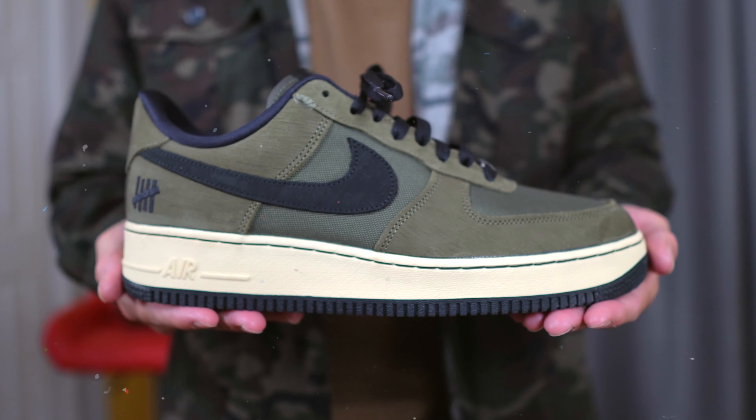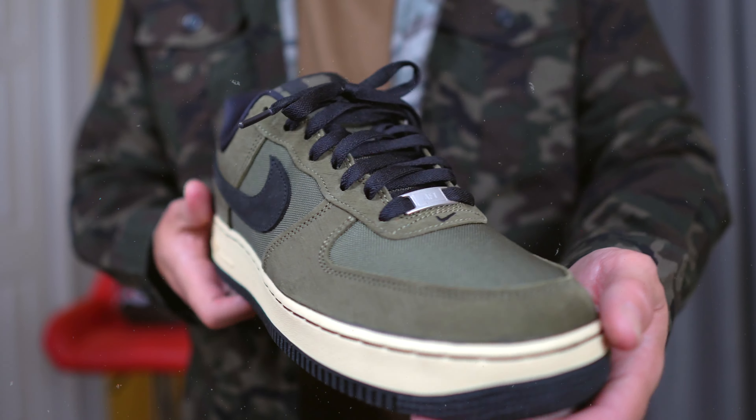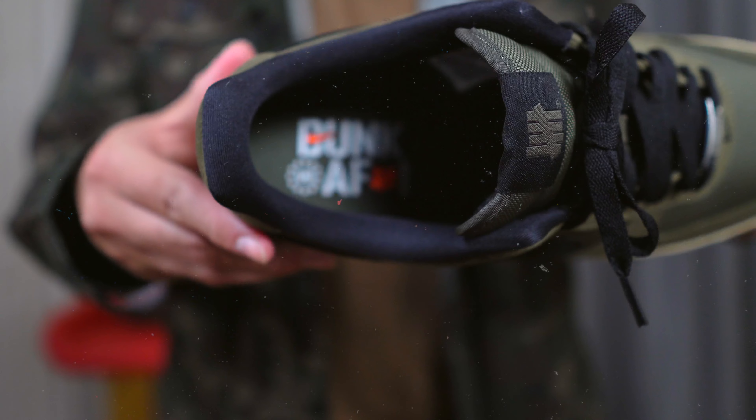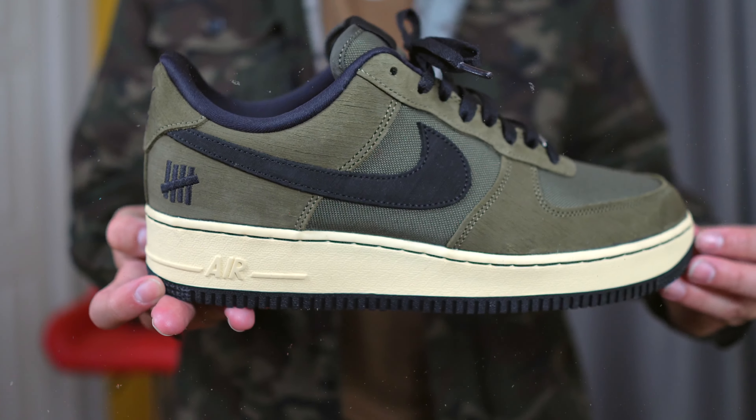Speaking of underrated sneakers, at number eight we have the Nike Air Force One in the Undefeated colorway. For whatever reason it was very underrated, and I don't know why — because this olive green Undefeated colorway is perfect. If you want a good collab that doesn't break the bank and will become more rare over time, or if you want a great fall sneaker, this is it. I've worn it a couple of times in the fall and every time I look at my feet I like what I see. At number eight: the Nike Air Force One in the Undefeated colorway.